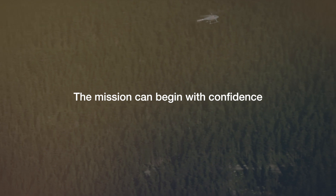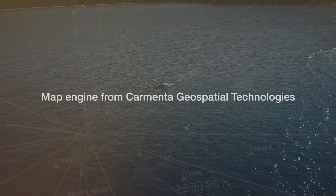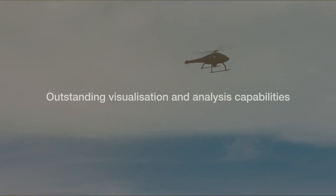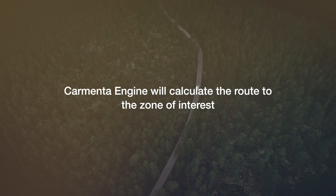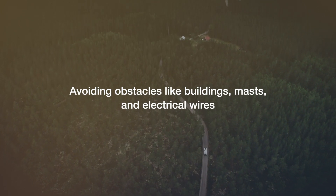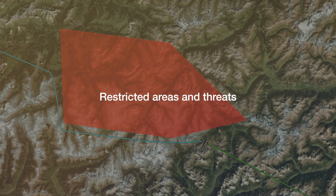The mission can begin with confidence because the application in your ground station uses the map engine from Carmenta Geospatial Technologies, which provides outstanding visualization and analysis capabilities. Carmenta Engine will calculate the route to the zone of interest, avoiding obstacles like buildings, masts and electrical wires, and also avoiding restricted areas and threats.